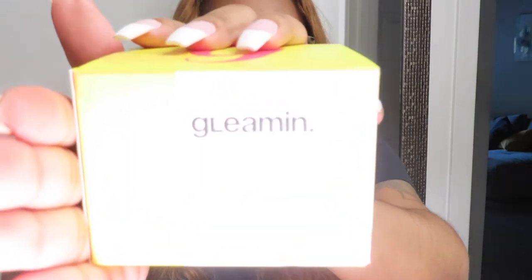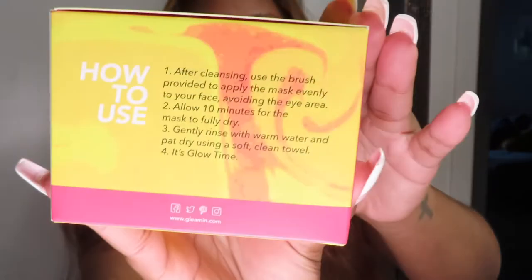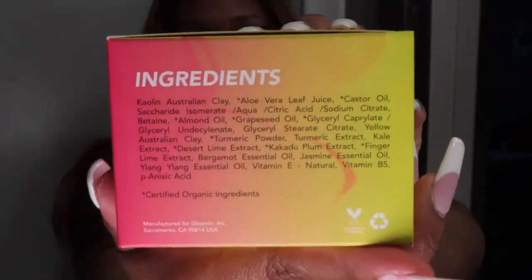I've heard so many great things about it. Some of my homegirls have used it before, so I'm excited I finally got my hands on this product. This is the box it comes in — it's a cute little box with G's all over it, super cute. I love it, and the ingredients are listed right there.